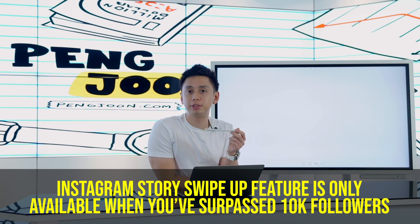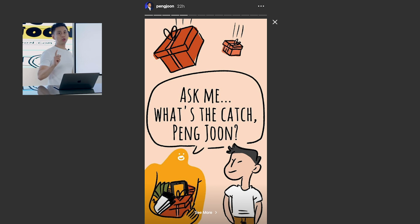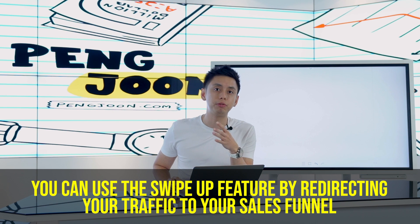Instagram has a feature called Instagram Stories where people can see behind the scenes of what you're doing. One of the things you can do is after you pass 10,000 followers, you can use the swipe up feature where you can get people to swipe up to go to a specific page of yours. This could be your offer, an affiliate product, or a paid shout-out that someone pays you to do.